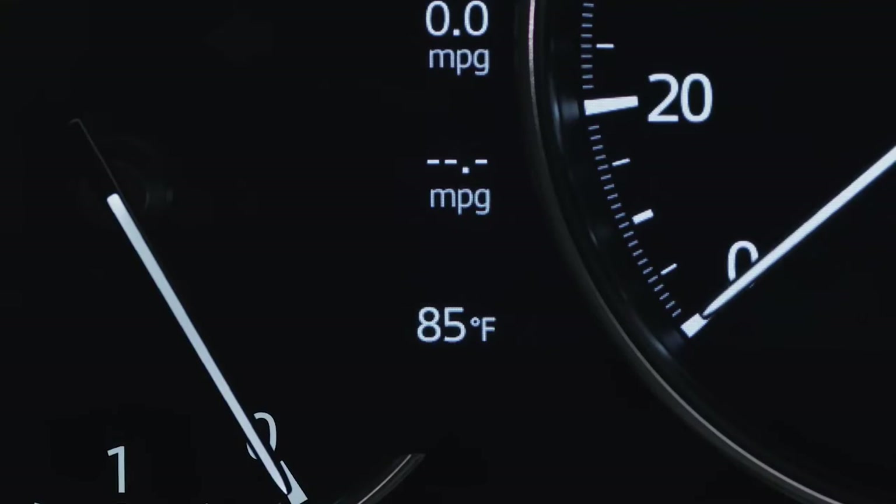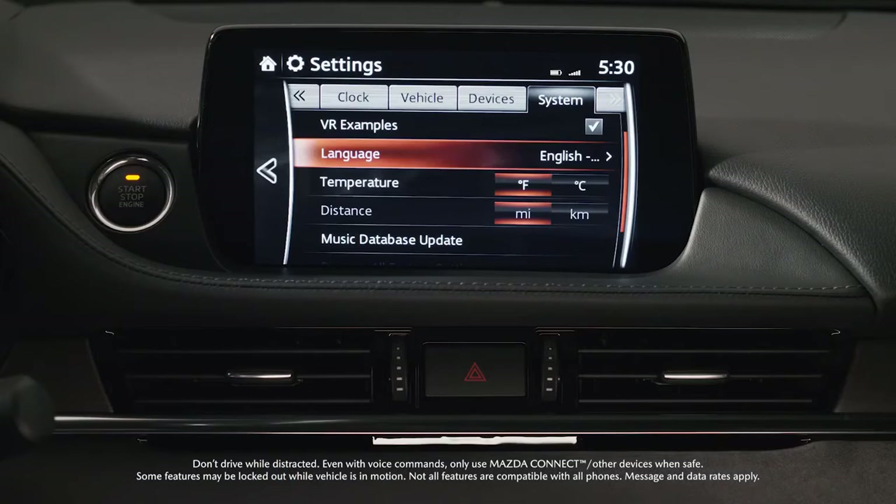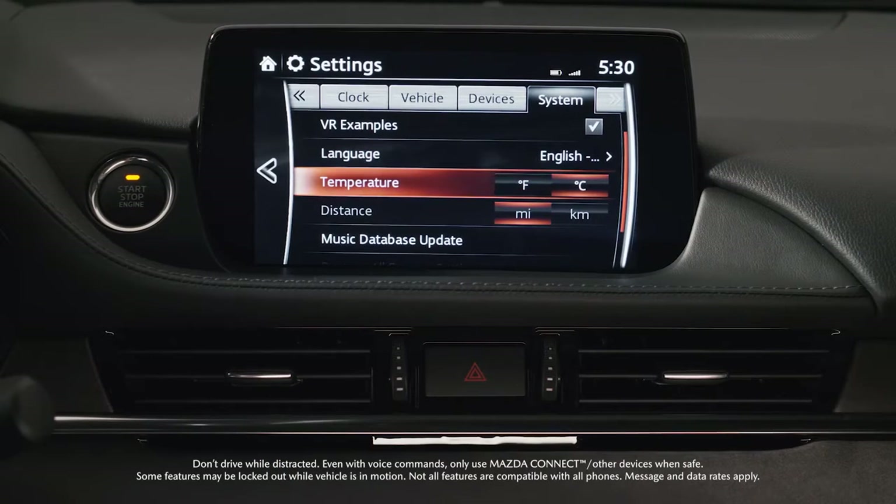The outside temperature display shows current temperature readings outside your Mazda. You can change the outside temperature display from Fahrenheit to Celsius through the settings screen on your Mazda Connect infotainment system.